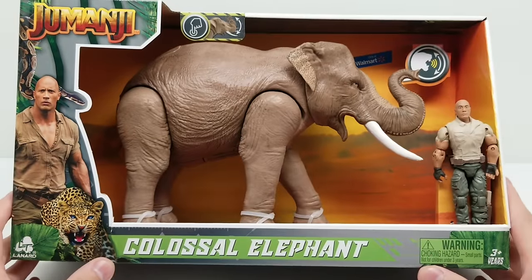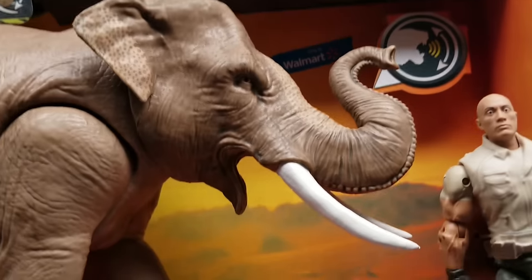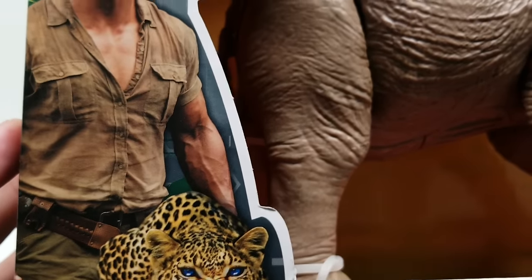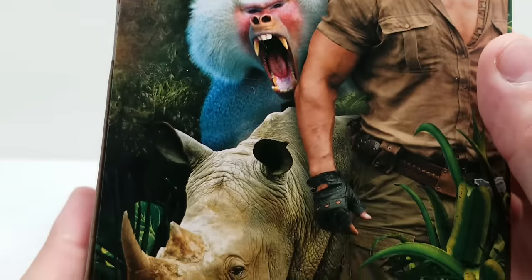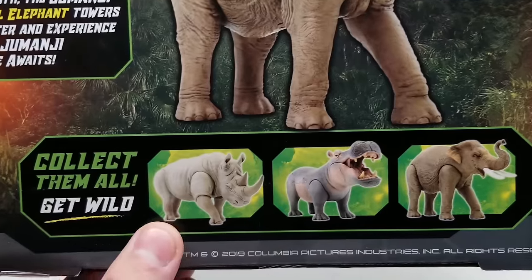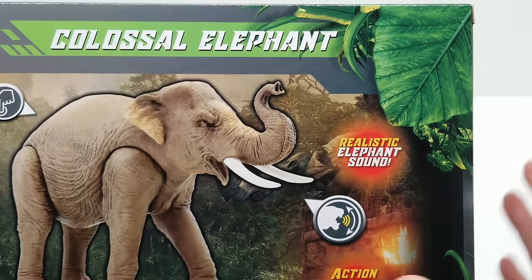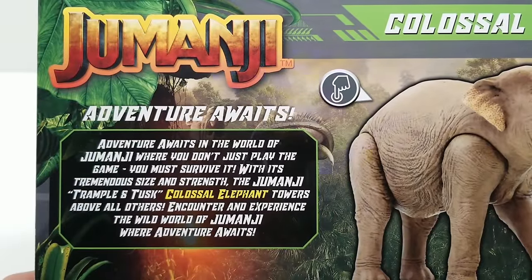Here we go — here is the Colossal Elephant and he looks really cool. I can't say enough about the detail on these figures — they look absolutely awesome. Let's take a look at the box back here. It says 'Only at Walmart,' and there's the Dwayne the Rock Johnson action figure alongside the Colossal Elephant. Great artwork, the incredible Jumanji logo, and it says realistic action and sound — collect them all, 2019 Columbia Pictures.